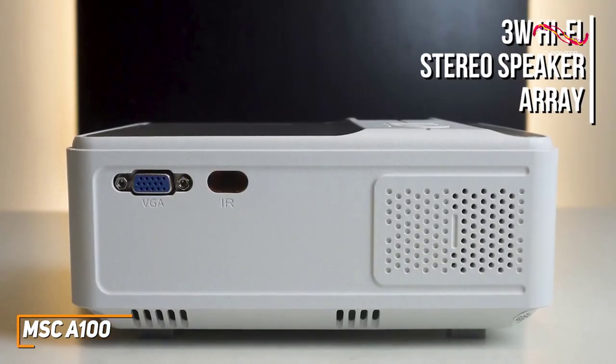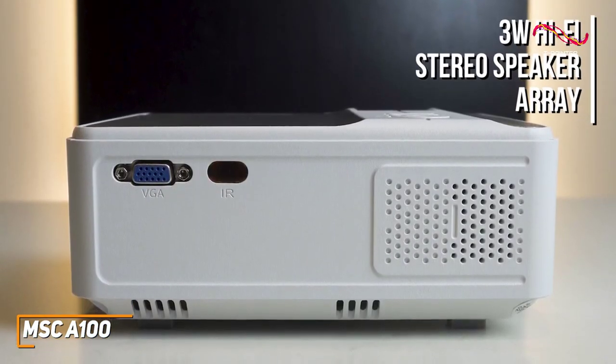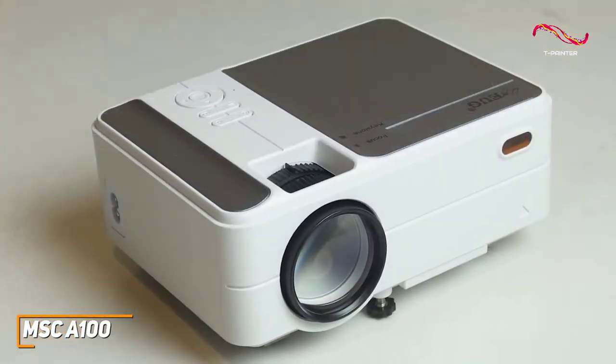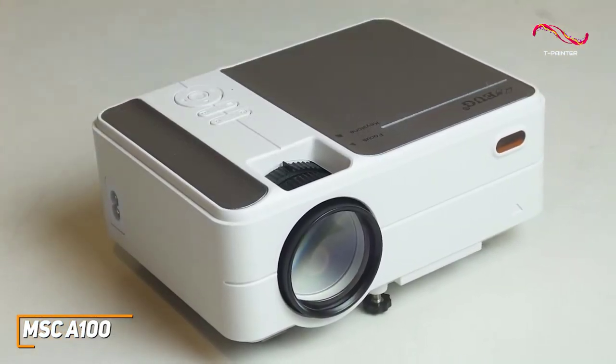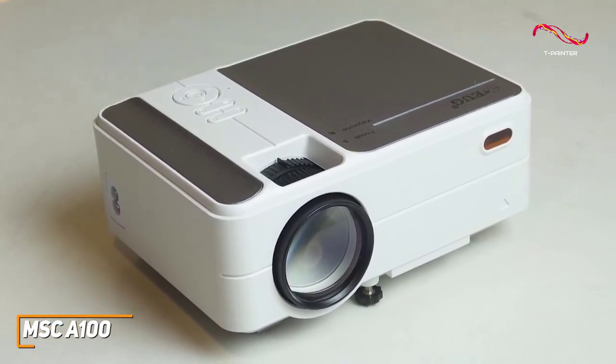It also has a built-in 3-watt hi-fi stereo speaker array that can produce decent detail and enough power for backyard movie nights. Though the sound quality isn't the best and you might want to pair it with a Bluetooth speaker, that's the case for pretty much every projector in this price range.